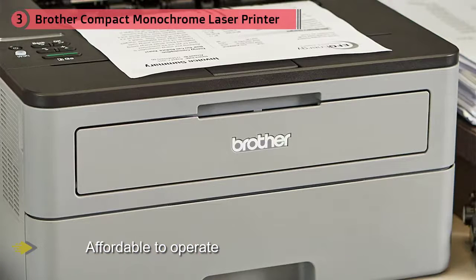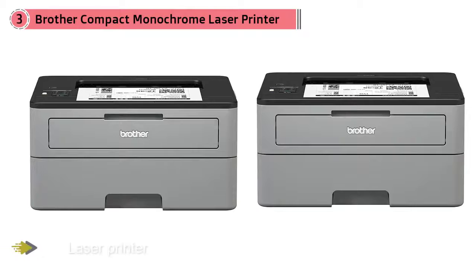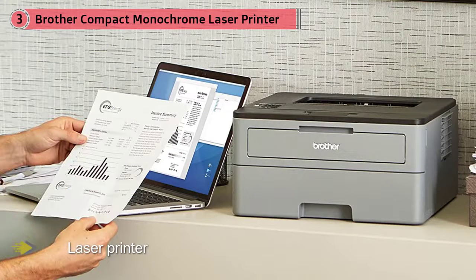For the $100-ish asking price, you get automatic duplex printing capability, a large 250-sheet paper tray, reliable Wi-Fi connectivity, and the option to use high-yield toner cartridges, which means you don't have to buy them very often. This printer works with Windows, Mac OS, Linux, Chrome OS, iOS, and Android.